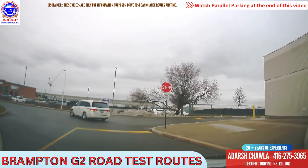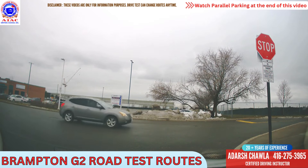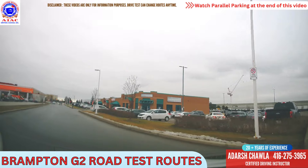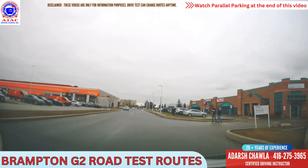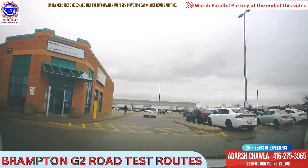Stop here, complete stop. Two cars are coming from the left side — they don't have a stop sign here, so wait for them. He is turning — I will take left here. Then take right into the drive test center. There are a lot of stop signs here and a lot of pedestrians, a lot of cars around here. Make sure you see everyone. Give respect to the pedestrians.